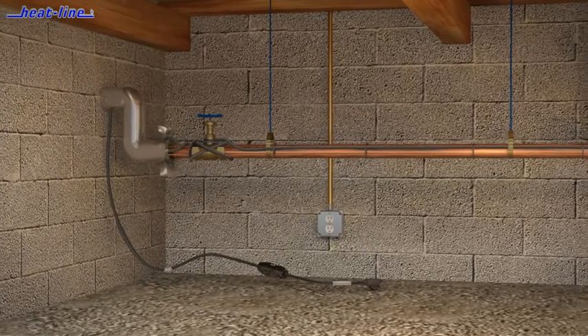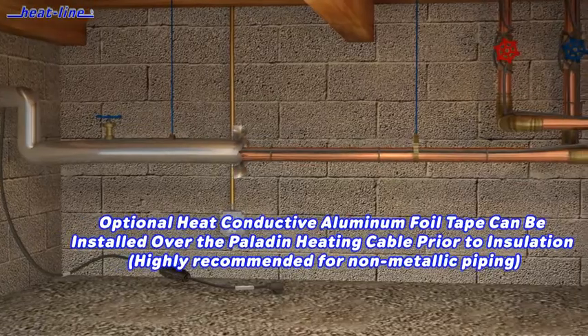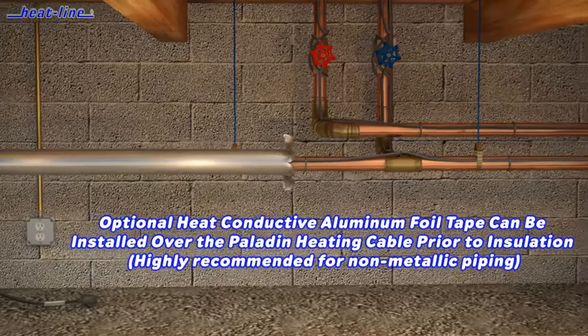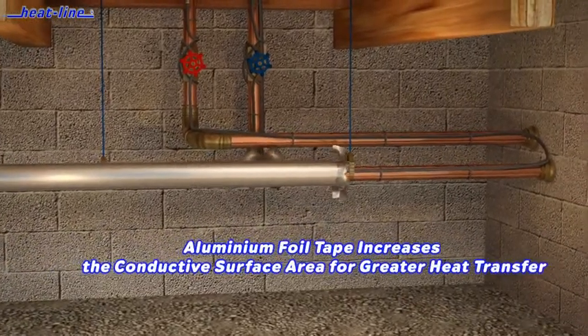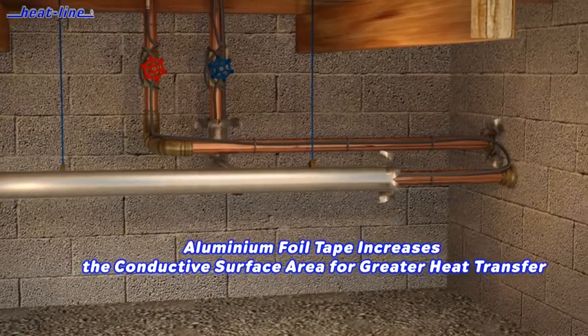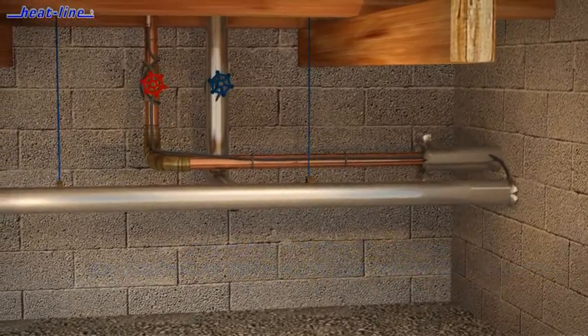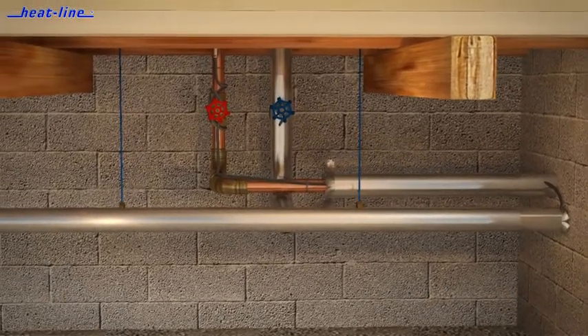It is important to understand how the Heat-Line system works. The Paladin heating cable has the ability to vary its power output in response to temperature at every point along its length. As the pipe gets colder, the heating cable automatically increases heat output in that area. Conversely, as the pipe warms, the heating cable reduces heat output in that specific area.